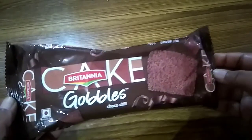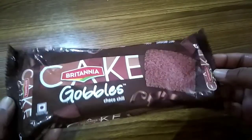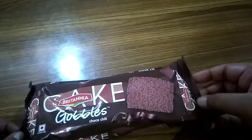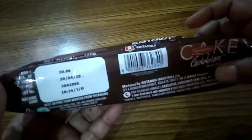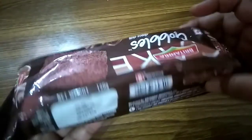Earlier I gave another review of this type of cake, which is totally a beige cake. The MRP is 30 rupees and the net weight is 120 grams. I bought this product at this price.